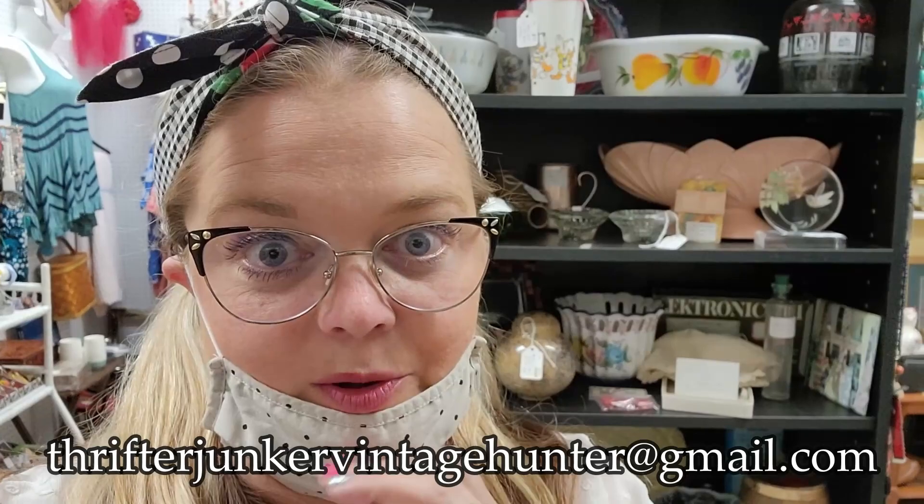I'm trying to be really good and show you the things that I'm buying as I'm buying them. So there won't be a haul video at the end of this video. But I wanted to break in and say that if you see anything that you're interested in that I'm buying today, you can send me an email at thrifterjunkervintagehunter@gmail.com and I'll let you know if it's still available.